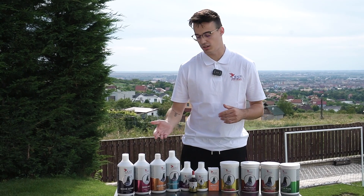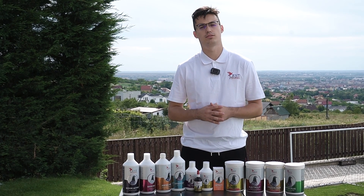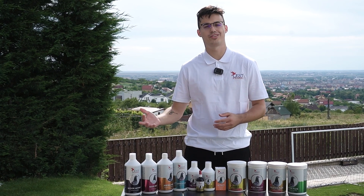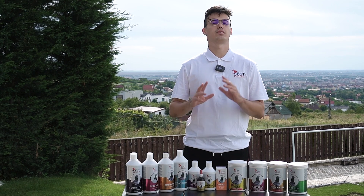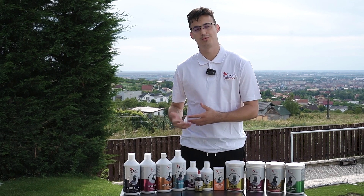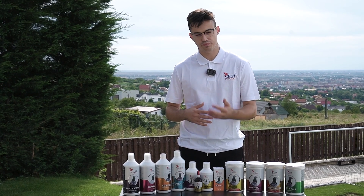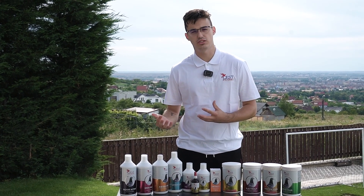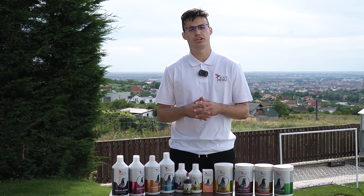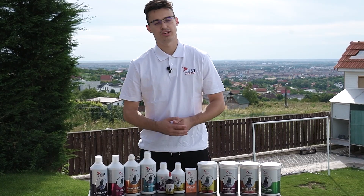Hello everyone, the youngster season is about to start for most of us and a lot of people have asked us for a fitting schedule for youngster pigeons during the race, for recovery, and for preparing for the race. We want to make it clear that there is no schedule that everyone can follow to become a champion. The pigeons have to be observed each day and everything has to be changed and adjusted to your pigeons' needs and to the type of races you have had or will have. Today we'll offer you a simple schedule you can adjust based on your needs.